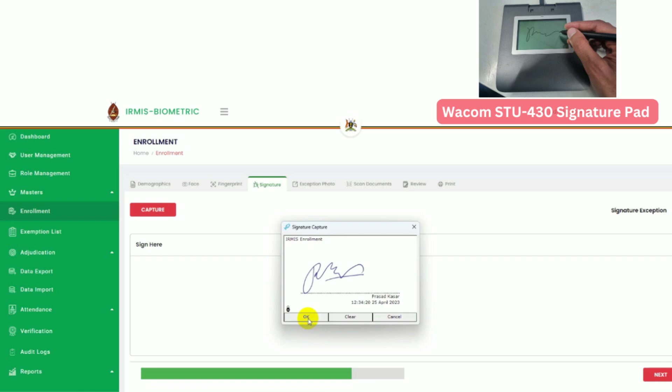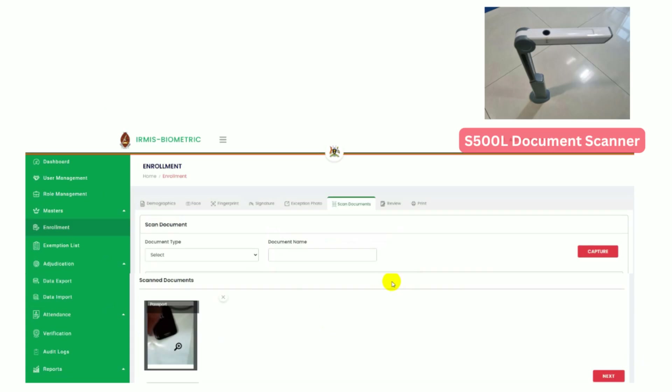The Wacom STU 430 Signature Pad records handwritten signatures digitally, ensuring authentic and tamper-proof approvals. The S500L Document Scanner digitizes ID cards, service records, and address proofs, ensuring secure document storage.